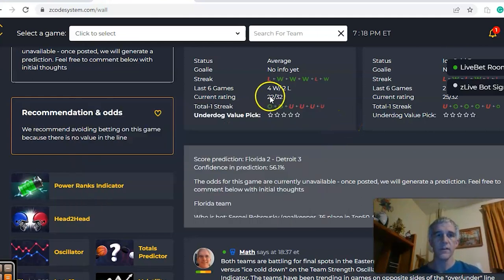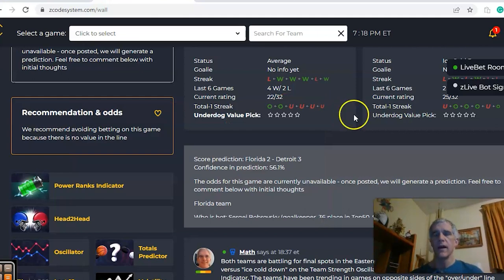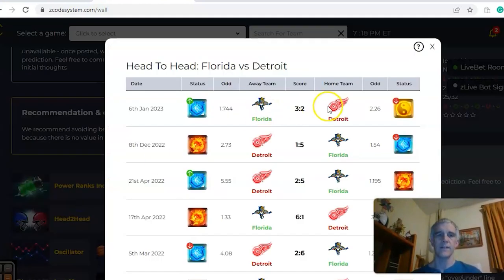Looking at the over/under, the last two games Florida has been involved in have gone over, with the previous four under. Detroit has been involved in games over the line four out of the last six. The head-to-head matchup shows that Florida won the last game three to two on the road, and they also won the first game of the season five to one at home.